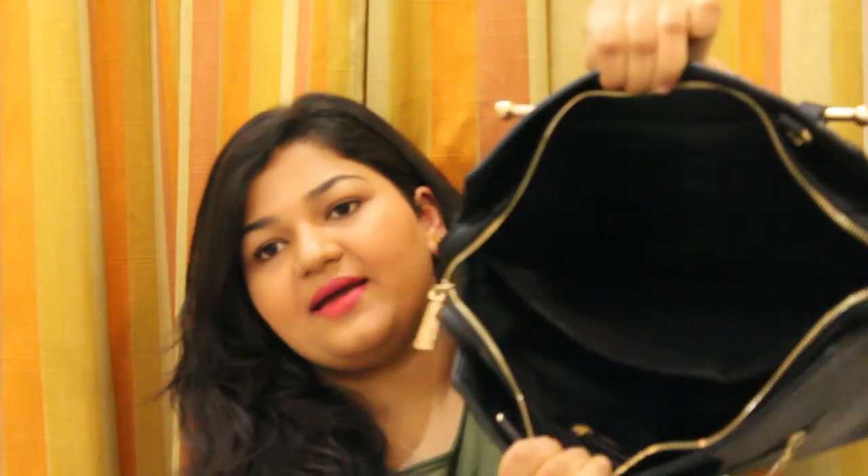So those are all the things that I had in this little pouch, and now you can see that my bag is empty. So those were all the things in my handbag. If you liked this video, don't forget to give it a thumbs up and hit the subscribe button if you haven't already. That's it for today guys. Bye, take care, love you.